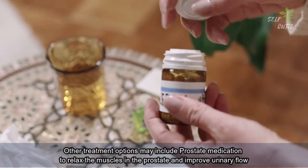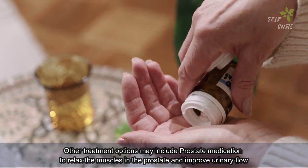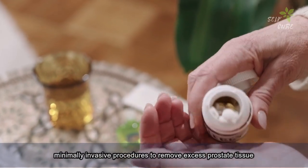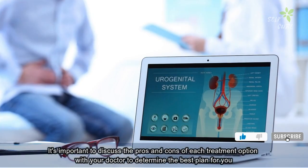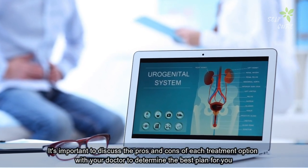Other treatment options may include medication to relax the muscles in the prostate and improve urinary flow, minimally invasive procedures to remove excess prostate tissue, or surgery to remove the entire prostate gland. It's important to discuss the pros and cons of each treatment option with your doctor to determine the best plan for you.